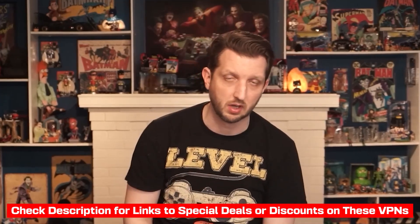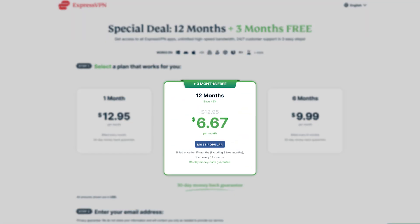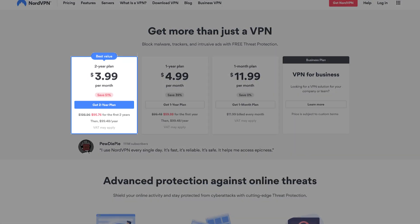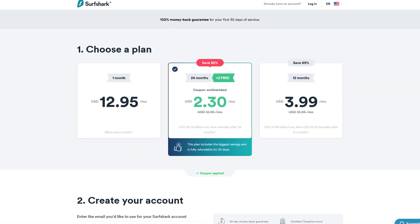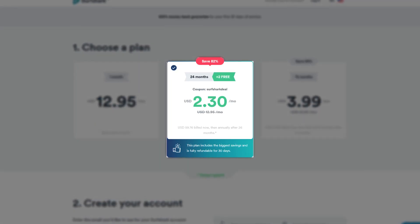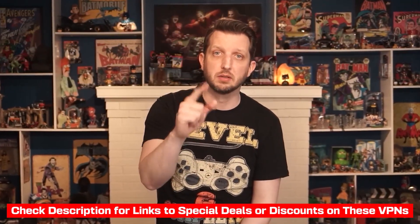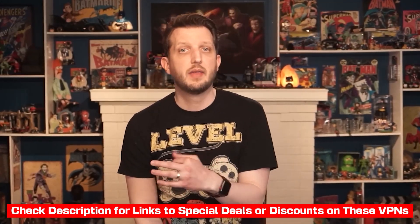When it comes to pricing, you get the best deal the longer the subscription plan you choose. Each VPN tends to offer promotions, discounts, or coupon codes, so I've provided the best discounts I could get for all three VPNs in the description below. Express tends to be the most expensive — the lowest price you can get with Express is a little over six and a half dollars per month for a two-year subscription. Surfshark is the lowest price of all three at a little under two and a half dollars per month for a two-year subscription. So if you're looking for the lowest-cost option for a great VPN, Surfshark would be the way to go. Remember to check out the links below for an extra discount, and keep in mind that they all offer a hassle-free 30-day money-back guarantee on all their plans and include 24/7 live chat support.